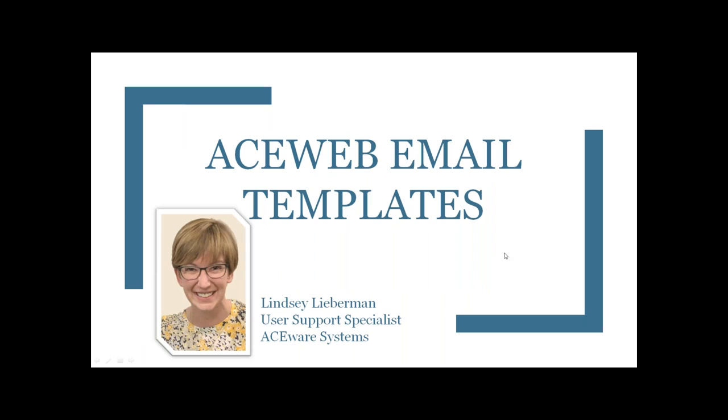The topic for this afternoon is ACE Web email templates and Lindsay is going to be talking about that — we had a lot of people request this topic. In addition to providing customer support, she takes care of our website aceware.com, does software testing including SQL Server version testing, documentation for Quick Pick, and puts up our recordings. Something you may not know: Lindsay is quite proficient in ax throwing — she could nail that bullseye more than any of the rest of us in January.